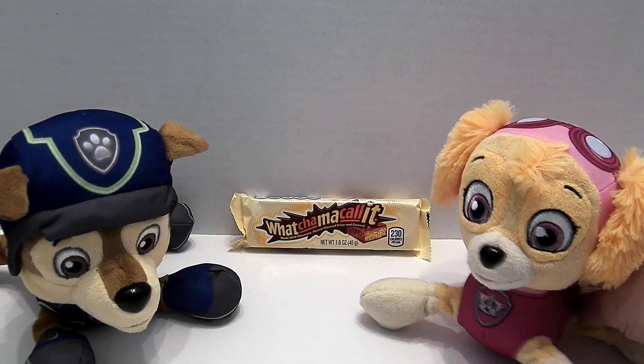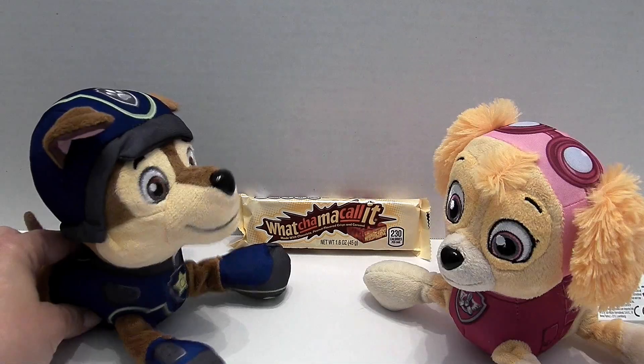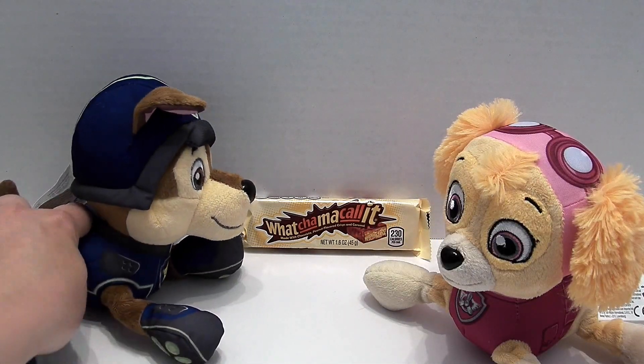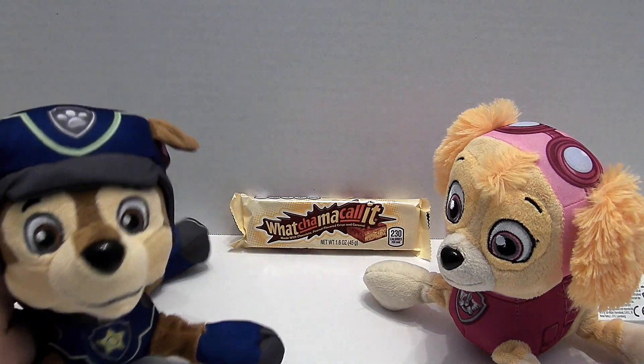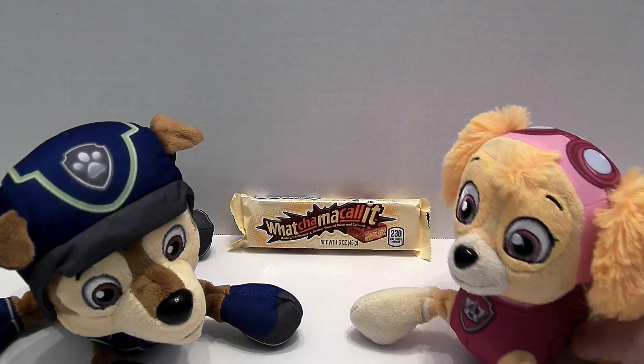No, it really is called Whatchamacallit. Turn your head and look — it's right there. Whatchamacallit. Oh, it is a Whatchamacallit! I just thought you had no clue what you were reviewing. No, it really is a Whatchamacallit.